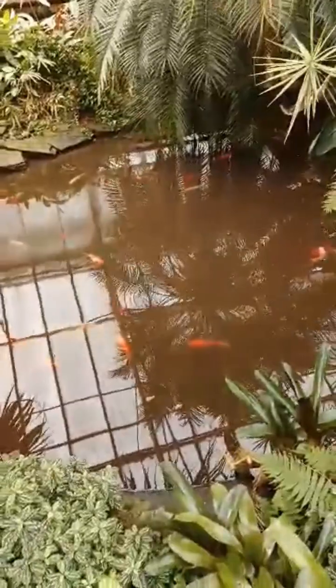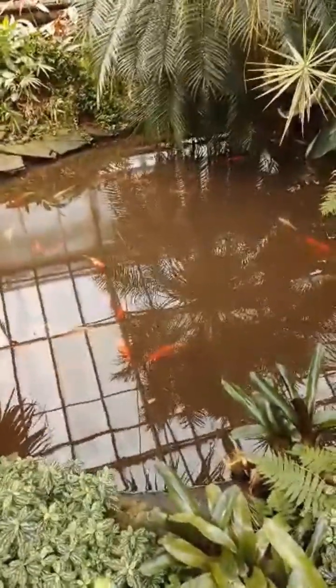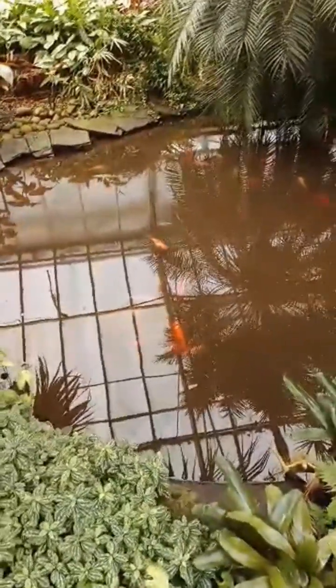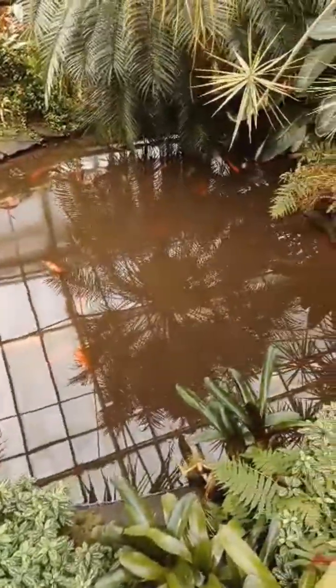When we make a pond like this, whether it's small, we'll have to put in goldfish — or they'd better be koi carp. Koi? Yes, koi. You get baby koi and then they grow.